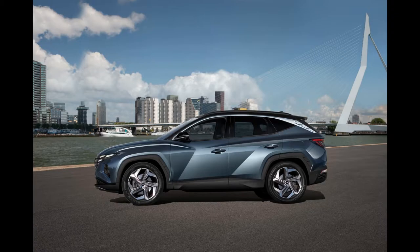Hyundai presents a new generation of Tucson models. The South Korean company decided on a completely new design and offer of engines.